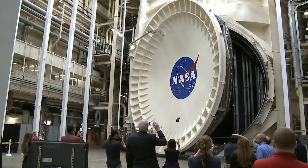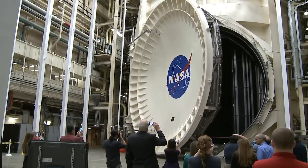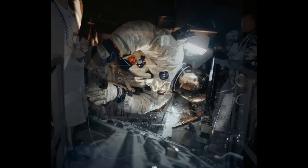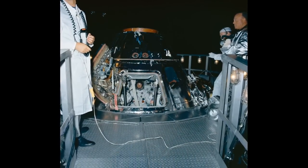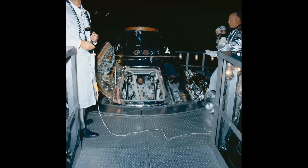So first off, give us a little history about this chamber. It's huge. What's it been through? What's it here for? It was built in the early-to-mid 1960s to test the Apollo spacecraft that went all the way from low Earth orbit to the Moon. That's why it's so large — the spacecraft needed a lot of room to experience the full thermal and vacuum environment of space.